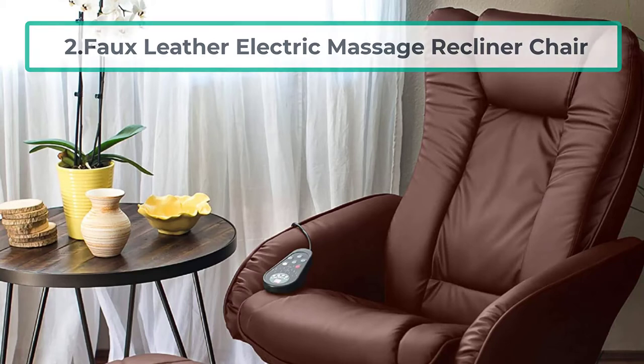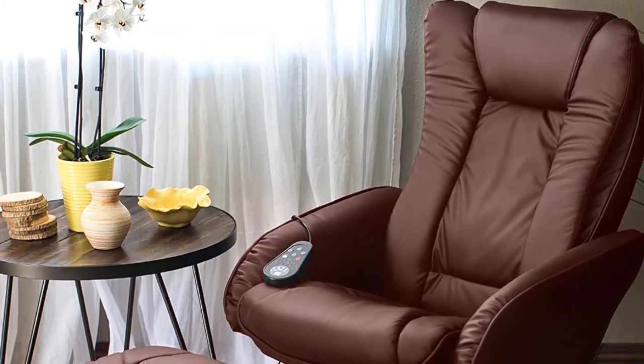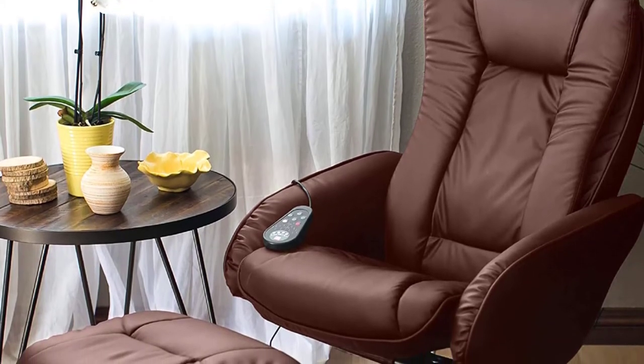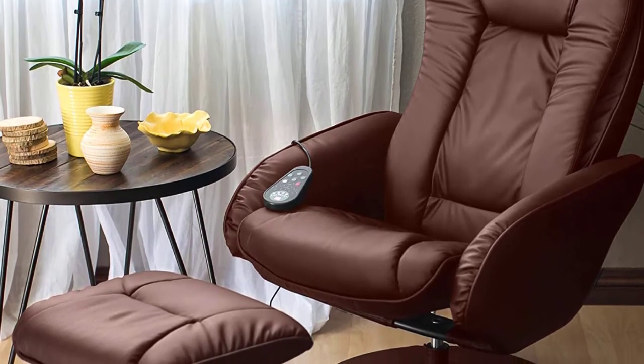At number two: the Full Leather Electric Massage Recliner Chair. Decorate your living room, bedroom, and office with this recliner massage chair to add an elegant and welcoming appearance. This chair's frame is covered by faux leather that is soft and cushioned with double layers entirely for maximum comfort.